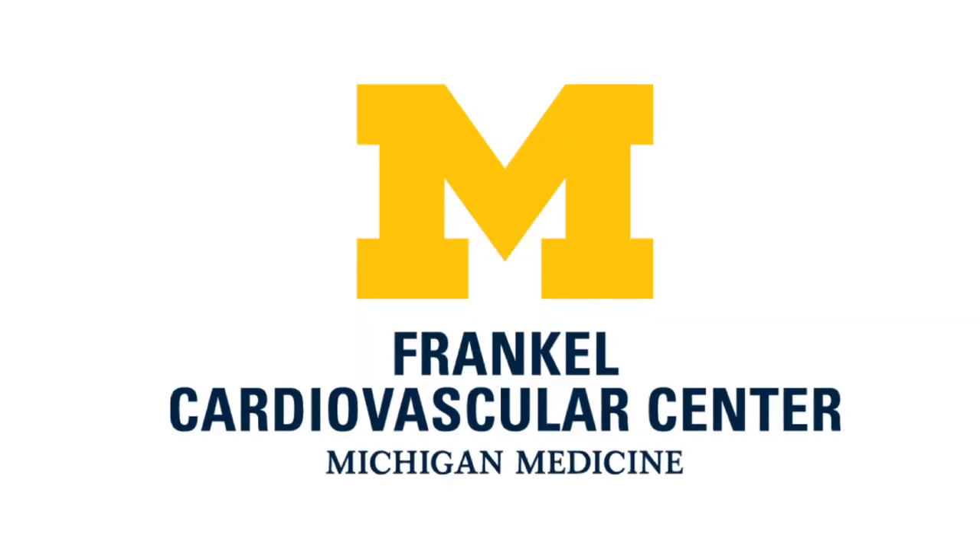Hi everybody. It's Adam with HarkValveSurgery.com. We're answering your questions live at the HarkValve Summit. I'm thrilled to be here with Dr. Steve Bolling from Michigan Medicine. He's a cardiac surgeon. Steve, thanks for being with me. Thanks for having me, Adam. And as you know, Steve, we're answering these great questions that came in from our community.